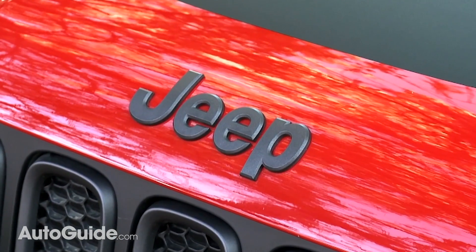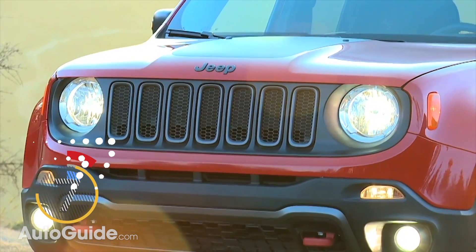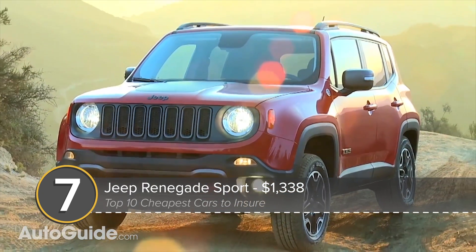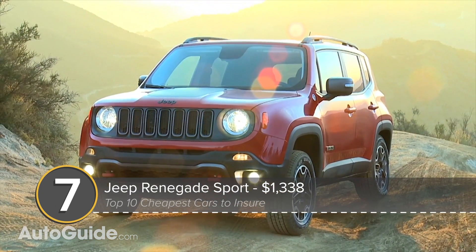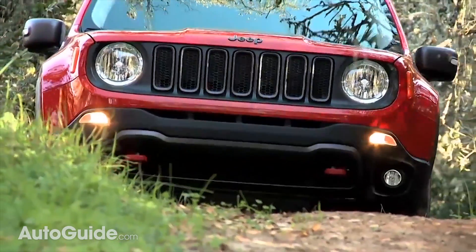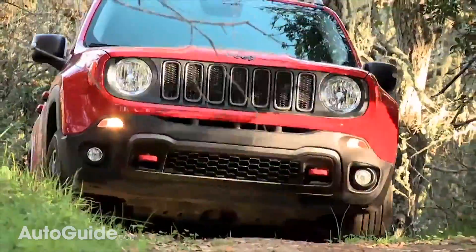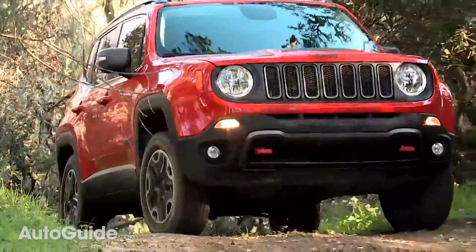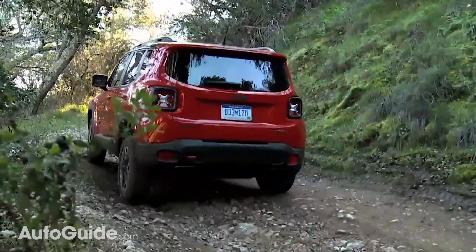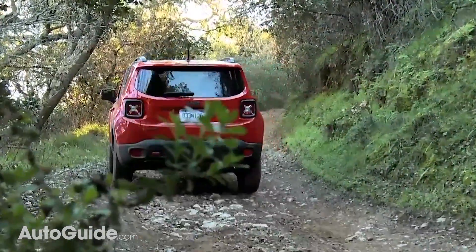Next up, another Jeep. Slightly cheaper to insure than its bigger brother is the diminutive Renegade Sport. According to Insure.com, the average cost of coverage for this petite SUV is just $1,338. Grab a front-wheel drive model with a manual transmission and a standard 1.4-liter turbocharged engine, and it'll set you back about $20,000.